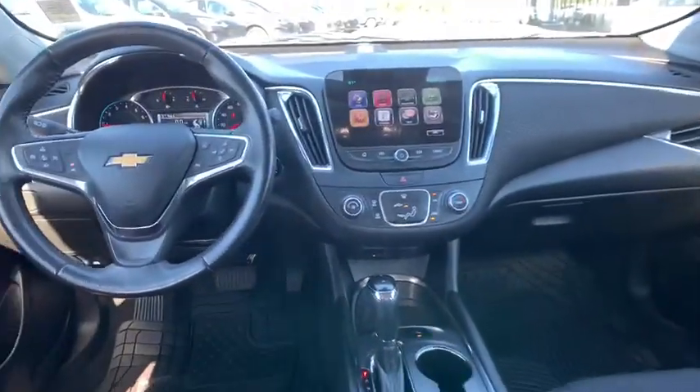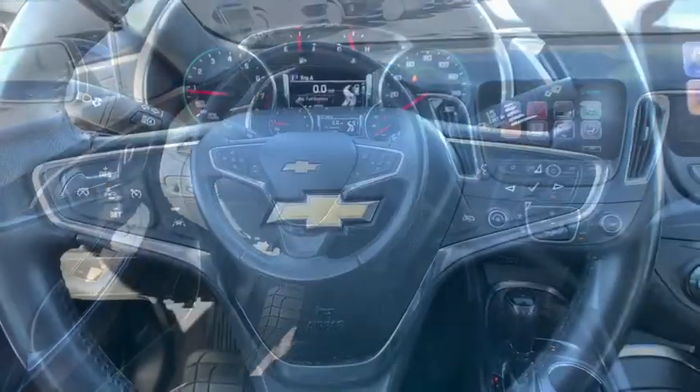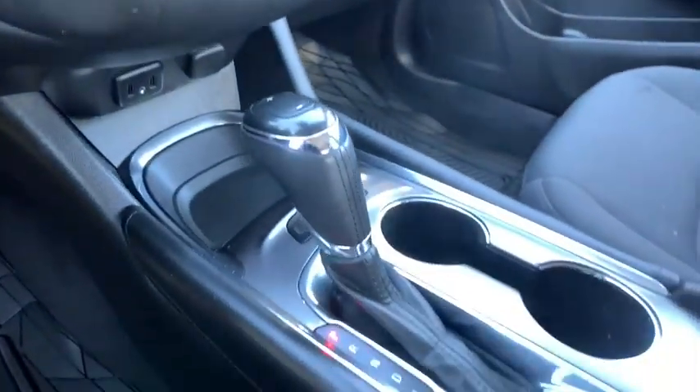Compass, trip computer, electronic stability control, security system, rear window defroster, power windows, remote keyless entry, tachometer, brake assist.